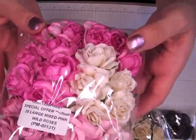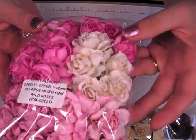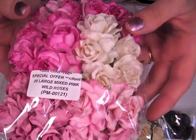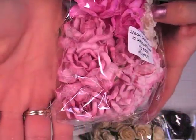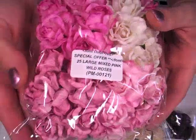I got some of these in the mixed pink tones, the large wild roses, and these are about 40mm, maybe bigger — it doesn't say — but it says they're on special offer right now. That's PM00121. So 40, maybe 45mm, they're quite a good size.